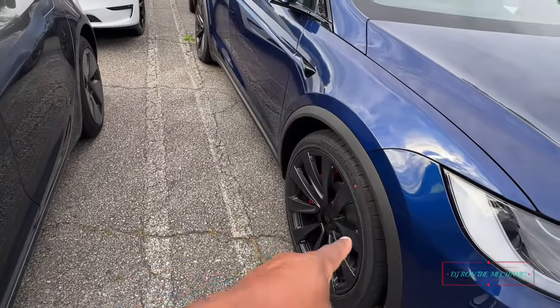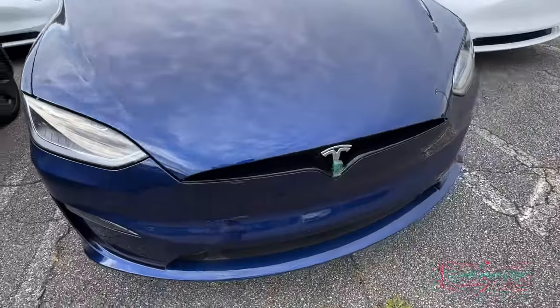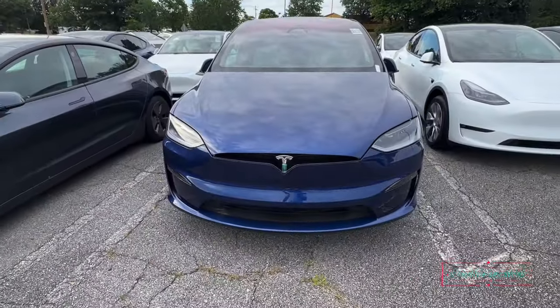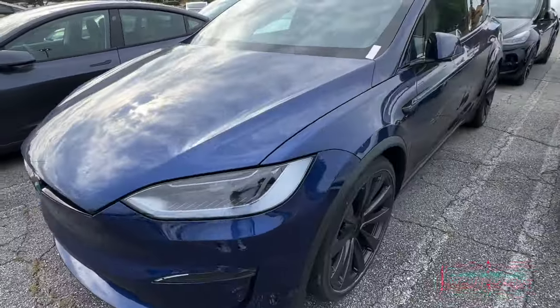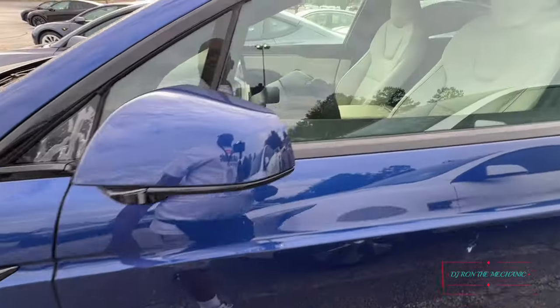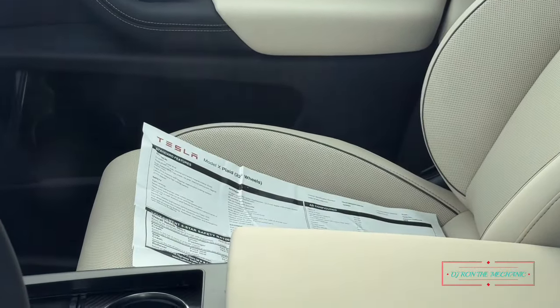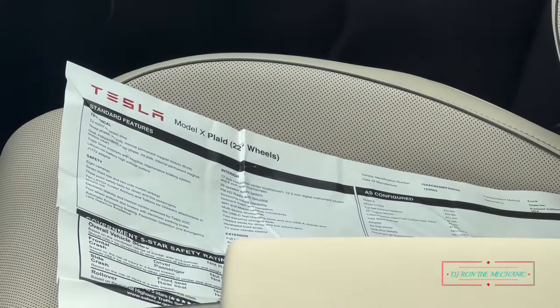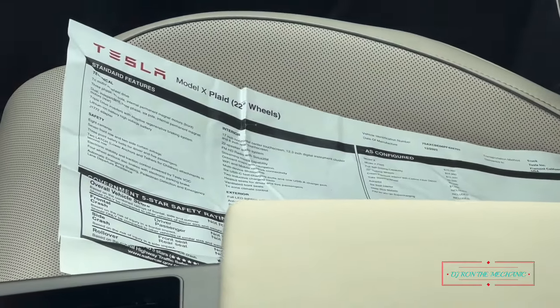I'd like to see this here with some custom made 22s — something a little different, give it a different look, you know what I mean? Yeah, that's a good night though — I like this here, yes, this is me all day long. Yeah, I know this here is used for sure. Oh — oh — this is the Model X Plaid! Okay. I don't know if y'all can see the paper up in there. Y'all see that? Model X Plaid, 22-inch wheels on here, yes sir.